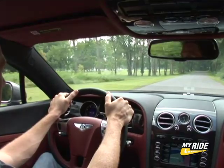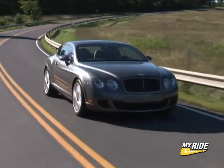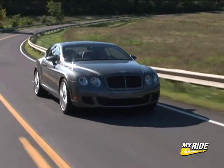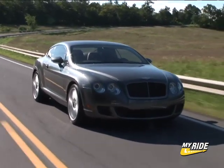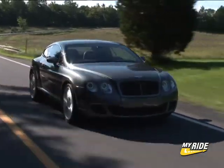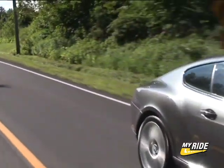Going from 50 to 70 takes only 2.3 seconds. That torque bump is 74 pound-feet more than in the regular GT and gives this car an added dose of poised power, most notably at cruising speeds. It's breathtaking and addicting. You'll never have more fun passing other cars on the highway.